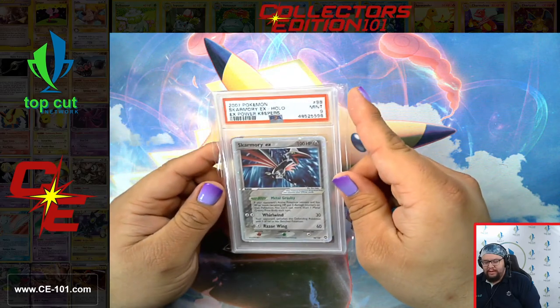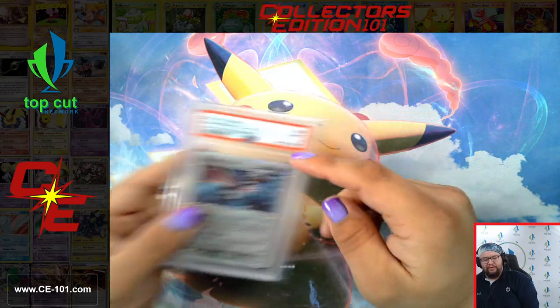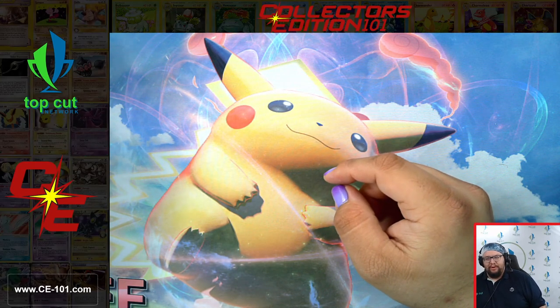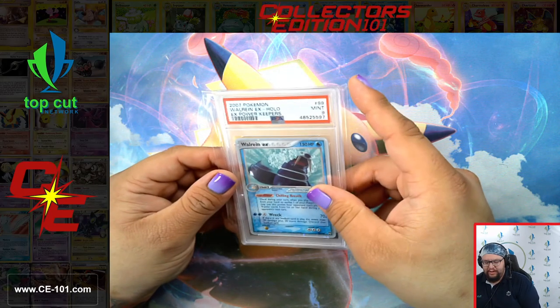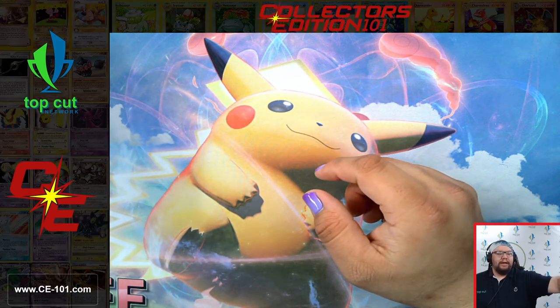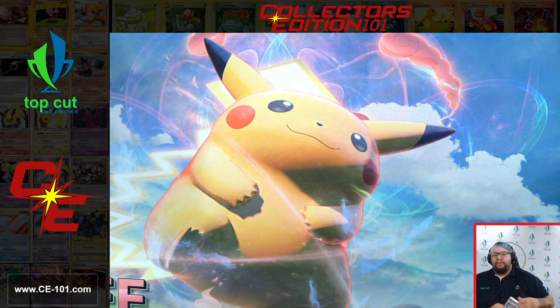I noticed when we were checking the population on a lot of these cards that Skarmory came in at a 9. A lot of cards in that 8.5 category have very low populations. Apparently PSA just doesn't give out that 8.5 or those half-point grades very often. Walrein, not a PSA 9. So because of that, I feel like those .5 grades are a lot more desirable. Maybe an 8.5 might be more desired than a 9 because there are a lot more 9s than there are 8.5s. Correct me if I'm wrong — give me your thoughts down below.